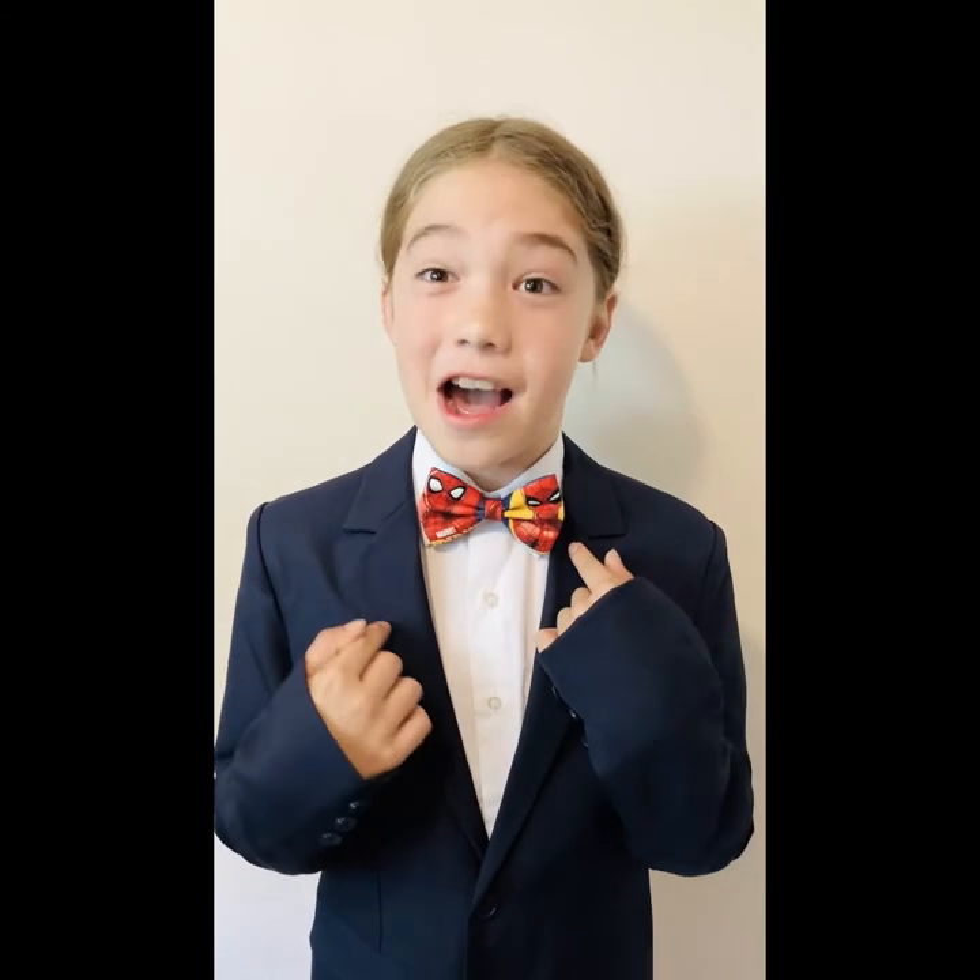Number 4: my Spider-Man bow tie. I've mentioned it once and I'll mention it a million times over — I really like Spider-Man. So Spider-Man will be my number 4. Actually, I can't really decide which is my number 4, but Spider-Man's one of the best, so I picked it.